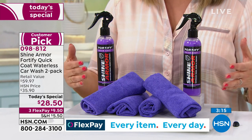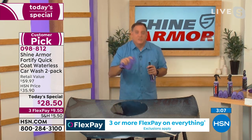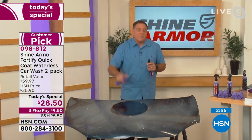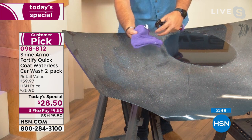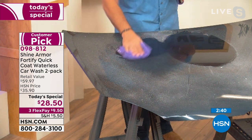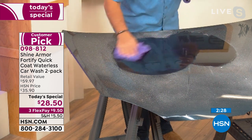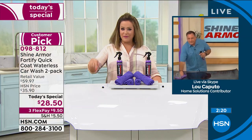At my local car wash, the cheapest automated wash is $10 — and that's without anything to protect the paint, just water and soap with air blown on it. Shine Armor does the three most important things: it's a waterless car wash, it's a polish, and it's going to protect your paint. The way you use it is so simple — no water needed. Just spray a little Shine Armor on the included microfiber, spray a little on the surface, start to clean with a gentle motion. You can see it's already getting the bird droppings, pollen, and dirt off. Flip the cloth over and look at the shine that comes up in just a couple of seconds.